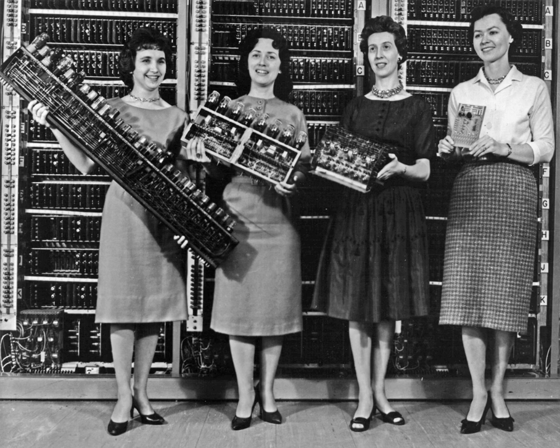The programmers of the ENIAC were women who had been trained as mathematicians. It combined the high speed of electronics with the ability to be programmed for many complex problems. It could add or subtract 5,000 times a second, a thousand times faster than any other machine. It also had modules to multiply, divide, and square root. High-speed memory was limited to 20 words. Built under the direction of John Mauchly and J. Presper Eckert at the University of Pennsylvania, ENIAC's development and construction lasted from 1943 to full operation at the end of 1945.